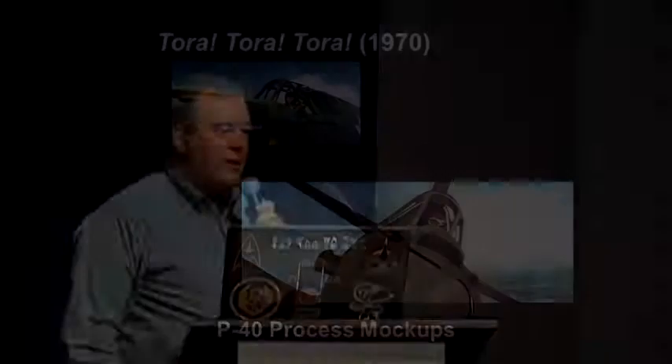The P-40 sequences are fantastic. The cockpit mock-ups are literally complete aircraft with machine guns — very well done, showing Lieutenant Taylor and Welsh going up there and attacking the Japanese force. Now, those P-40s...